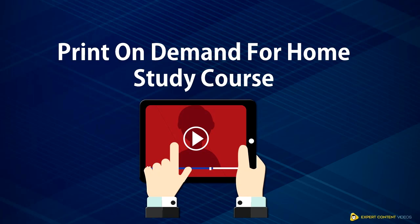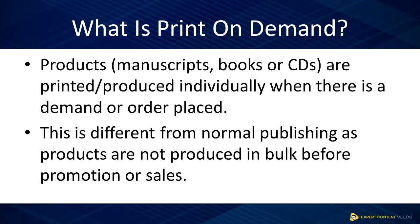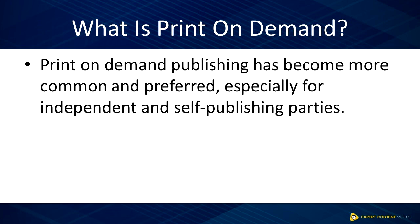Welcome back. In this video, you'll learn what is print-on-demand and how it works. Products such as manuscripts, books, or CDs are printed or produced individually when there is a demand or order placed. This is different from your normal publishing, as products are not produced in bulk before promotion or sales. Print-on-demand publishing has become more and more prevalent, especially among independent or self-publishing parties.